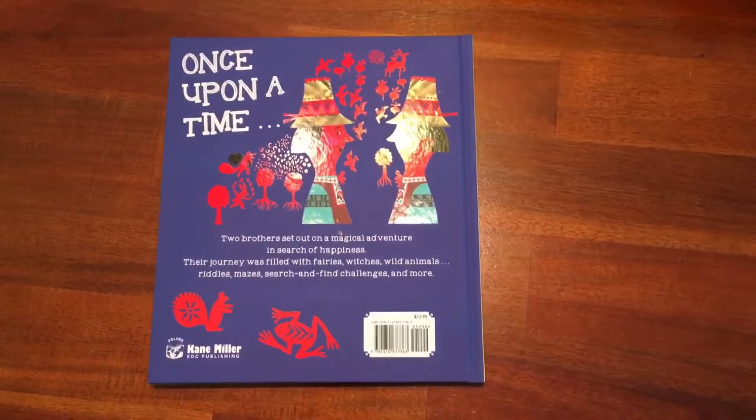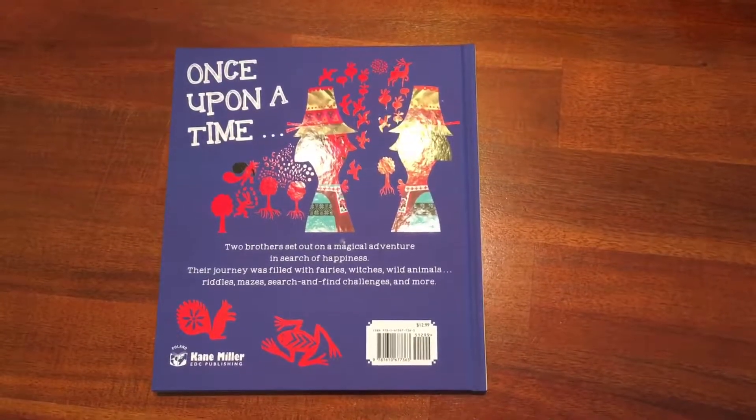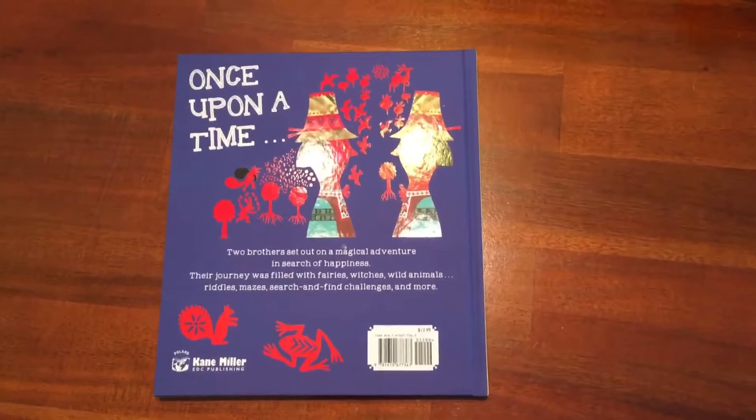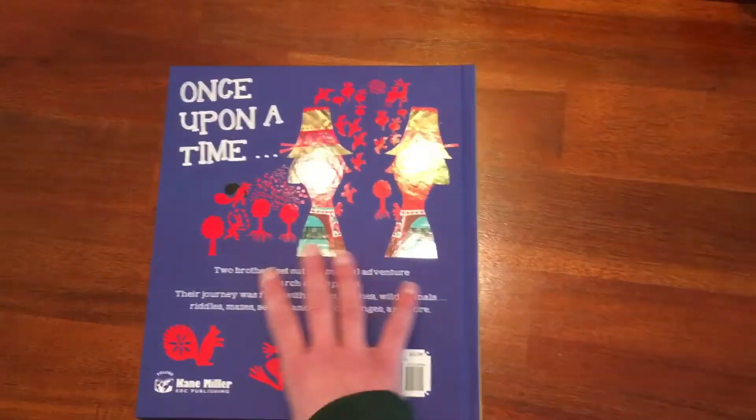Two brothers set out on a magical adventure in search of happiness. Their journey is filled with fairies, witches, wild animals, riddles, mazes, search and find challenges, and more. And that's a magical adventure.